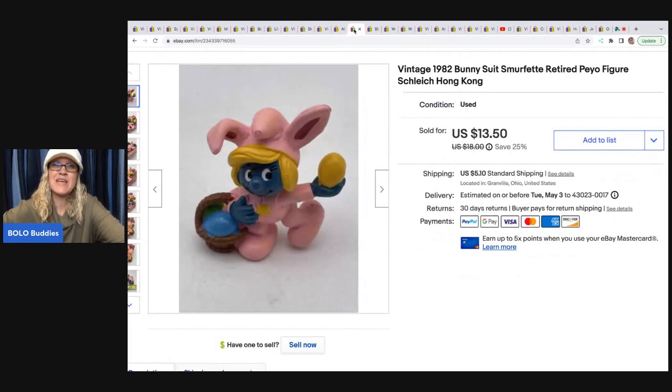This little Smurf also came out of an Auctions For You mystery box. I do have Auctions For You linked in the description if you want to check out her YouTube channel — she sells to resellers. This little Smurf sold for $12 and the buyer was all in for $18.21.